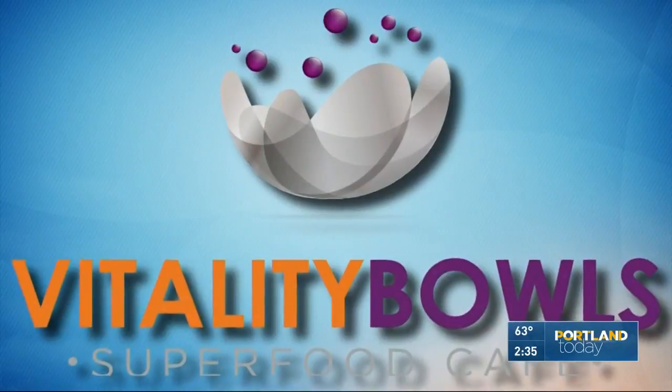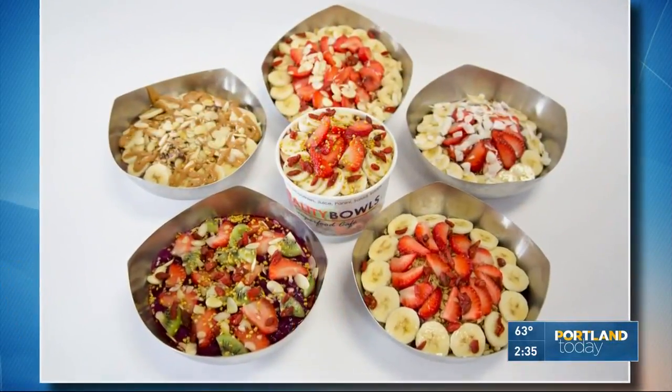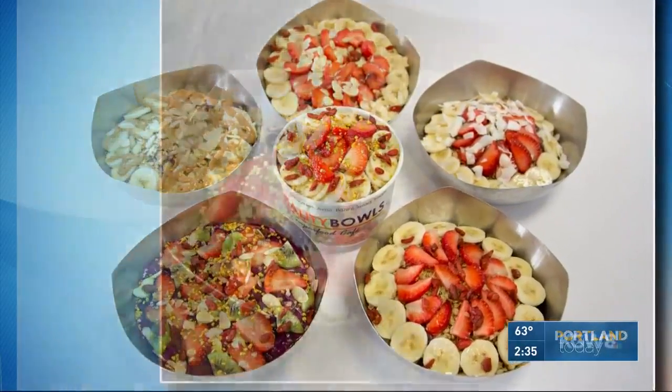We are going to get healthy, continue getting healthy this afternoon. You've probably at least heard of something called an acai bowl. Tracy, you want to say it? Acai. Nice work. I've been practicing.